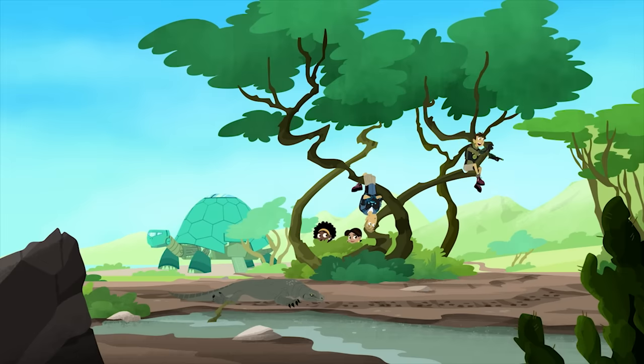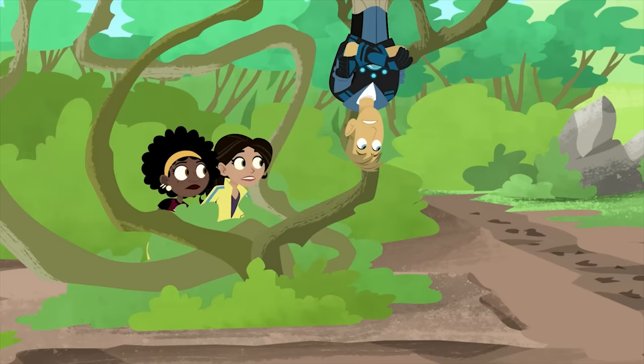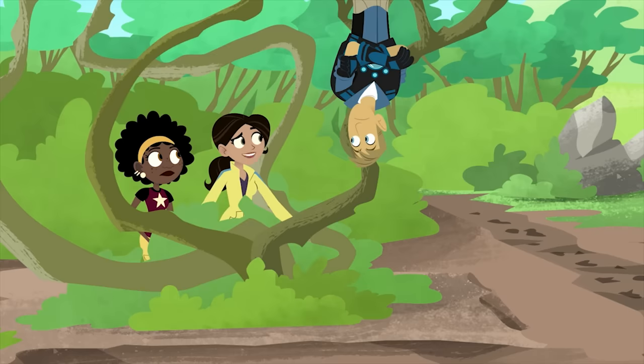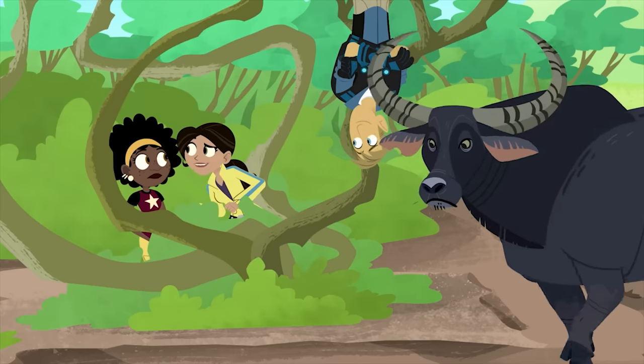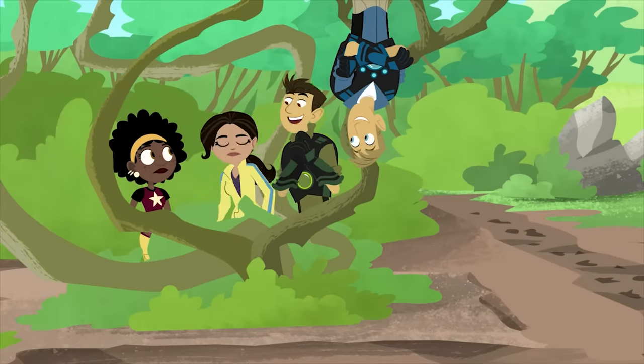Look! A water buffalo! Okay, reality check. As big as that lizard is, there is no way a Komodo dragon can take down a water buffalo like that! Right! That's for sure! Oh, yes there is! Watch!